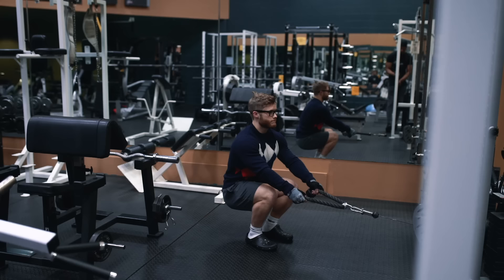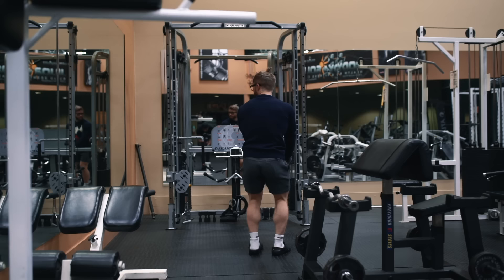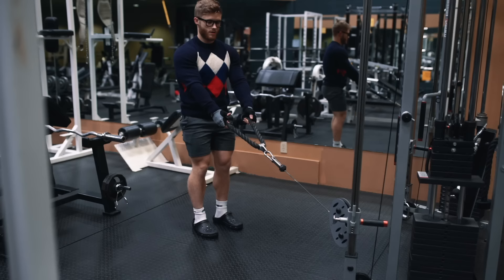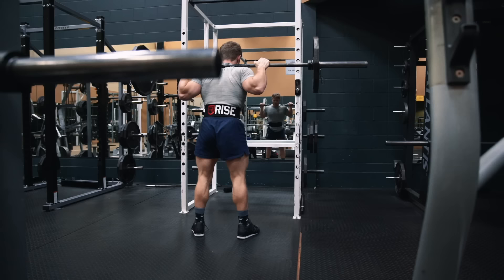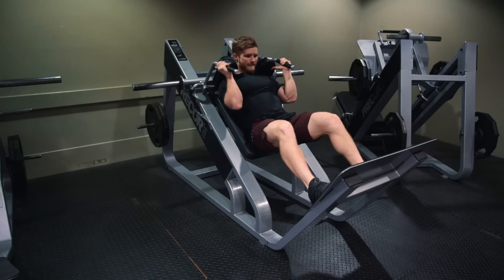Up next is the cable squat — another exercise that applies tension in the wrong direction. Here the cable is pulling you forward into the machine, meaning it's mostly challenging your balance without adding much, if any, tension to your quads or glutes. Ultimately this exercise amounts to a bodyweight squat that trains your balance a little bit. It can be useful for teaching the squat to beginners as it forces you to stay more upright, but past the rank beginner level, people should graduate onto a squat variation that loads the movement axially — such as the barbell back squat, front squat, goblet squat, or even a machine or hack squat — for a proper overloading stimulus.